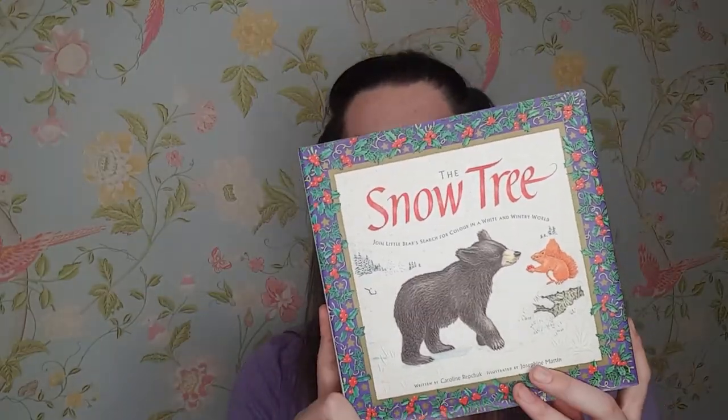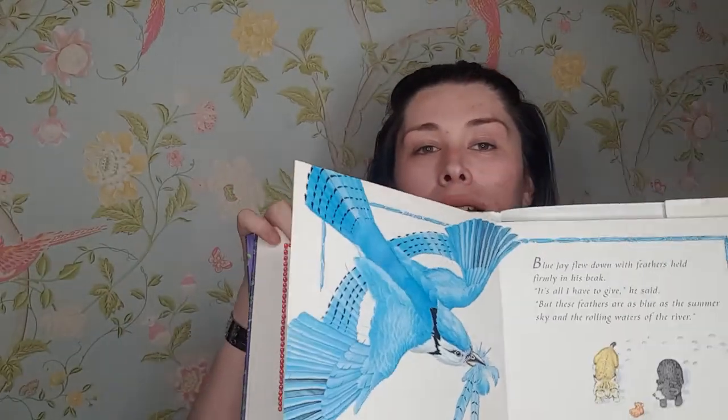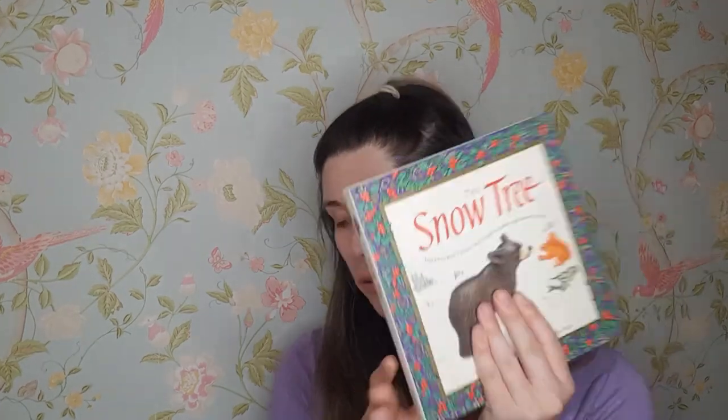My last one is called 'The Snow Tree.' This isn't a coffee table book but it was a gift from my grandparents — my nana and granddad. This is from 1998, so a long time ago. It's a beautiful book with beautiful illustrations. I like to keep it out because it's a sentimental book to me.